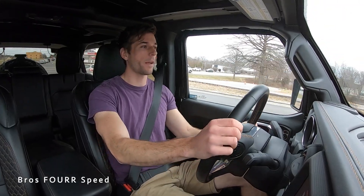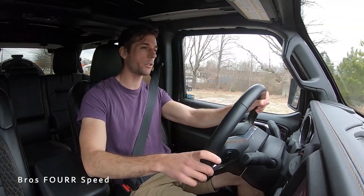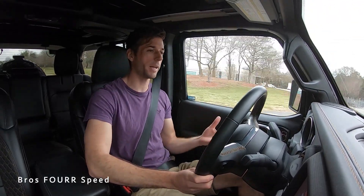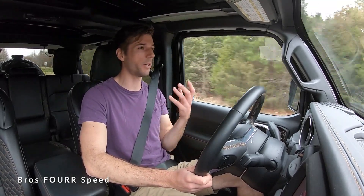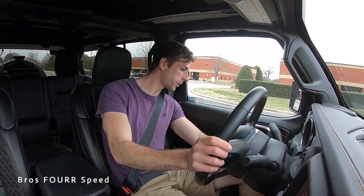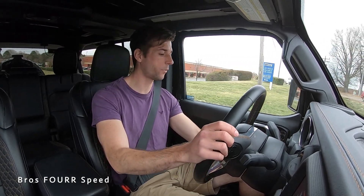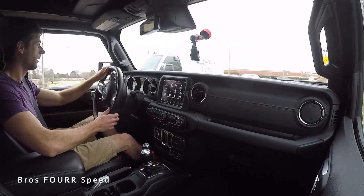Getting the Jeep Wrangler 4xe out on the road — this is the new hybrid electric version of the Wrangler, and it's really neat. Driving it around the parking lot in electric mode, it hasn't been using any gas, which is pretty cool for a vehicle like this. The different driving modes — Hybrid, Electric, and E-Save — are available. Hybrid uses the full combined power, E-Save saves the battery for later, and Electric saves fuel for later use.